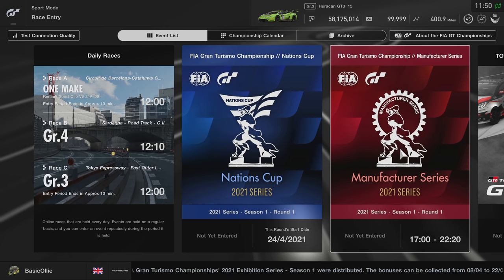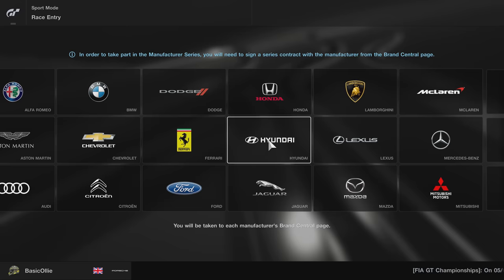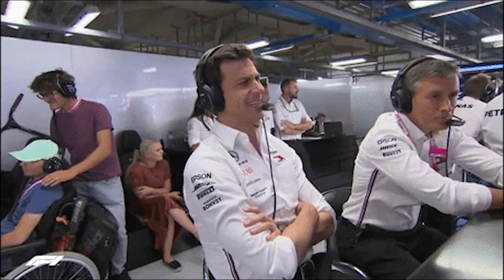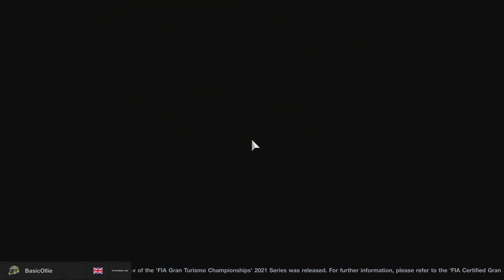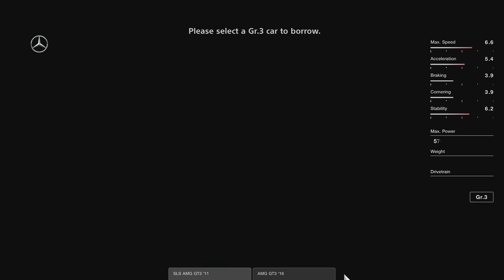Hello everyone, Basic Oli here. I hope you're all doing well and welcome back to another GT Sport video. It's finally time to start the FIA Manufacturer Series for 2021. Very much looking forward to this, and I have to do the YouTuber thing — pick my manufacturer in front of your very eyes — and I've decided to go with Mercedes.